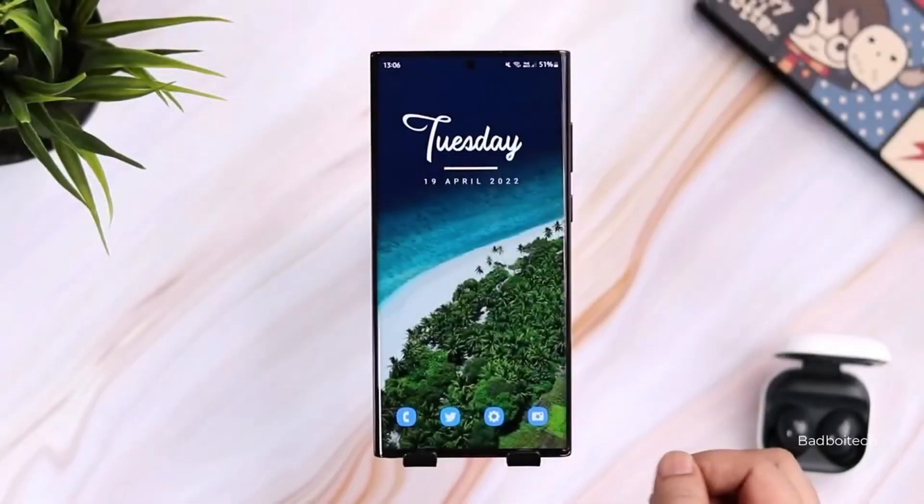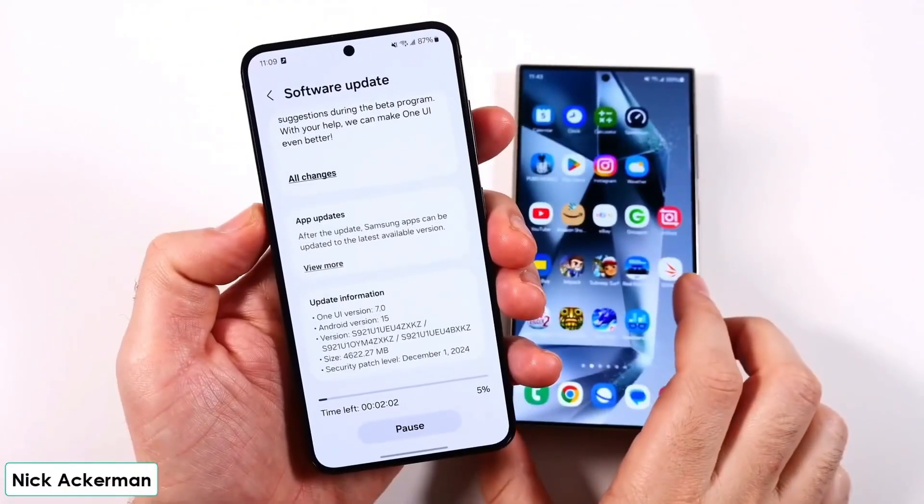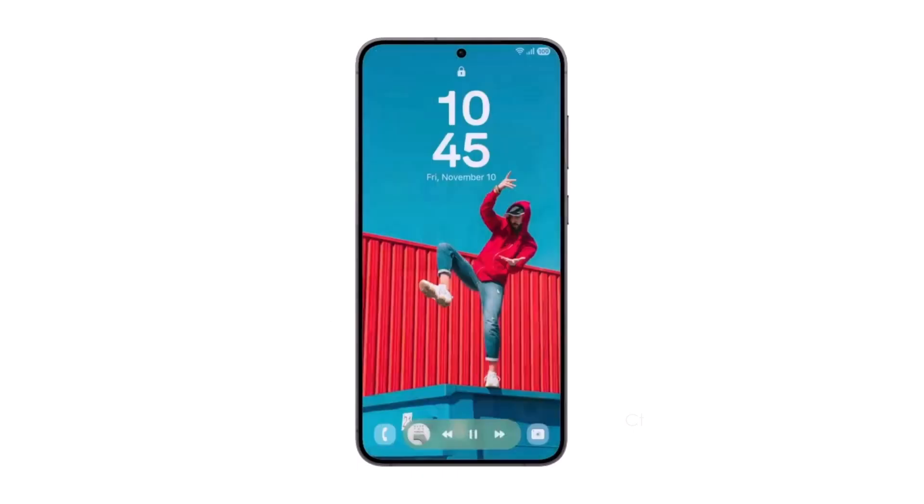Big news for Samsung users. One UI 7.0, based on Android 15, is almost here. Samsung just dropped some exciting updates about the rollout, and we've got all the details for you.